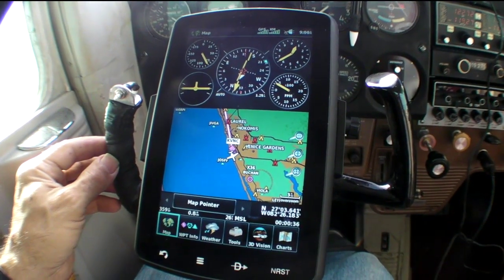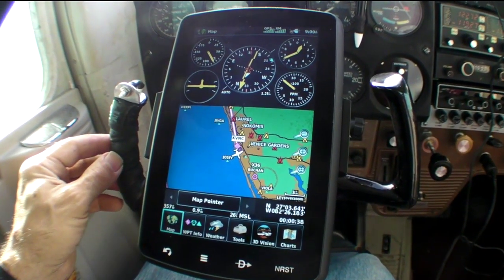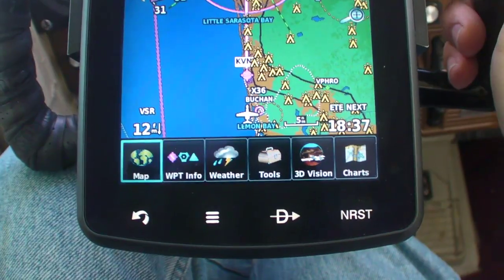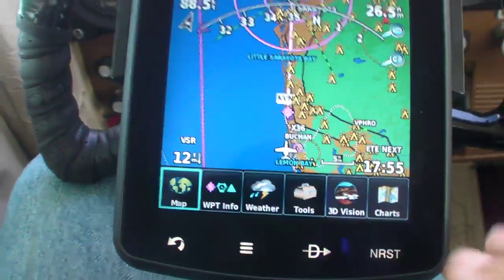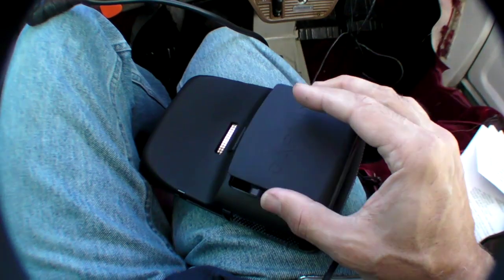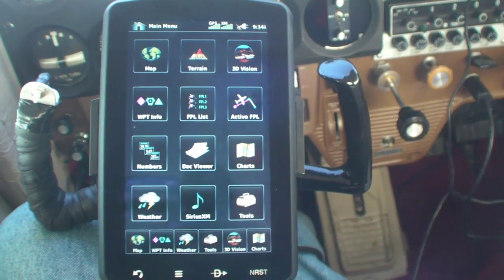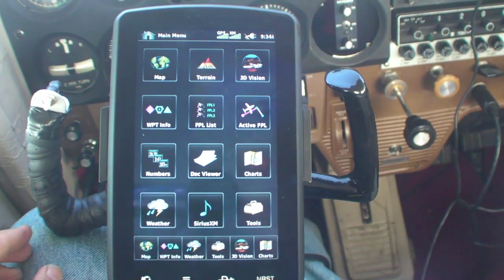As you can see, the 796 follows the same general form factor as the 696, but it is, in fact, a little smaller and lighter. It also has a much faster video processor and a longer-lasting lithium-ion battery. The 796 has all the features that the 696 did, but Garmin has added some new stuff too.